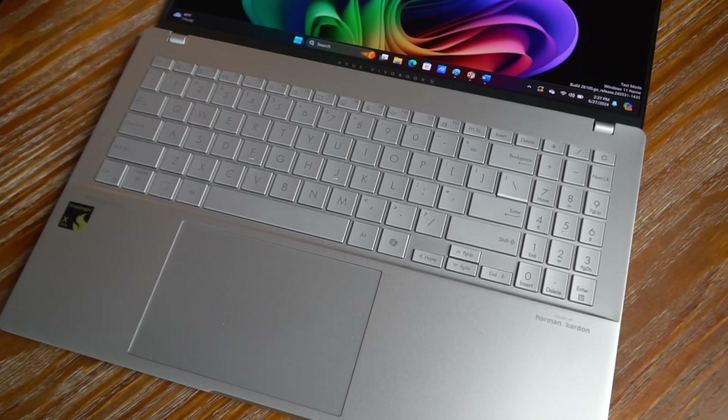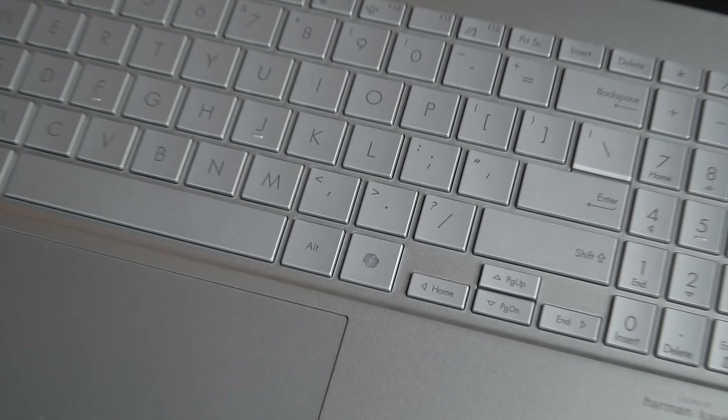On the keyboard, you'll see a new key with the Copilot logo. This is the Copilot key, and this is what you press to dive into the various Copilot and AI experiences.